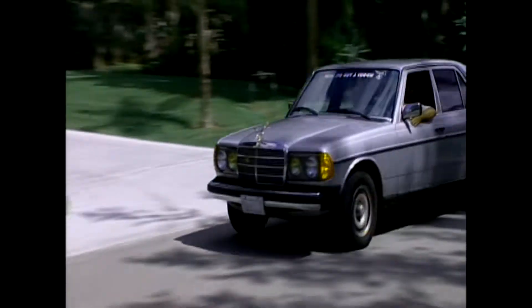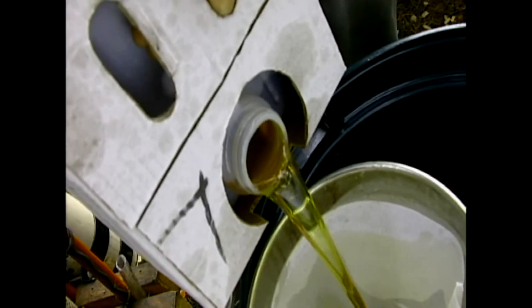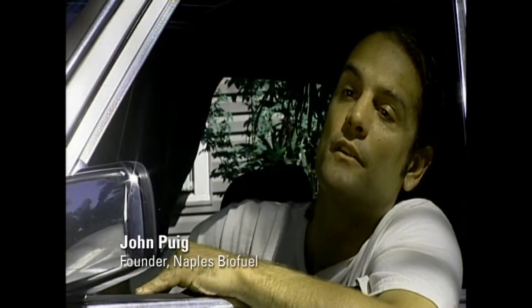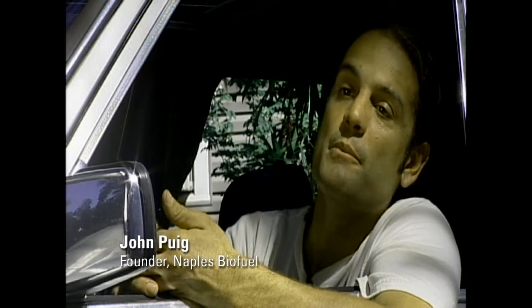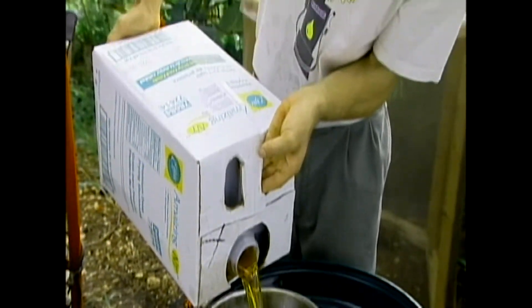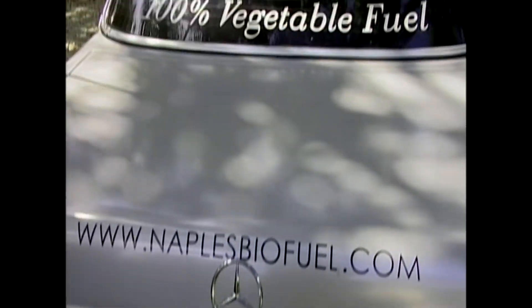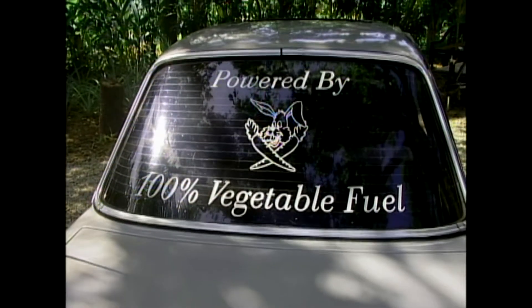John Puig is the driving force behind a quiet revolution in southwest Florida, changing the world one car at a time by replacing standard diesel fuel with an earth-friendly solution to pollution: used vegetable oil. What I'm hoping to do is generate public awareness on two fronts — that biofuels do exist and work, and to raise people's awareness of their ability to change their consumption habits. Here I am, an individual in a car driving on 100% vegetable fuel. It is a possibility.